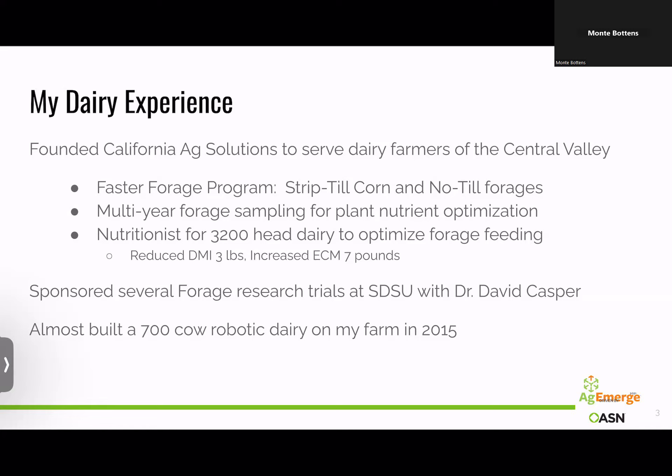We focused on forage digestibility and quality, and we were actually able to reduce dry matter intake — which reduces acres needed to create a gallon of milk, plus inputs. At the same time, we increased energy corrected milk by seven pounds: a third of that came from milk fat content, the rest from fluid volume. And I love about dairies is you can change something today and know in two days in the tank what happened. If you have ADHD, dairying might be great for you.